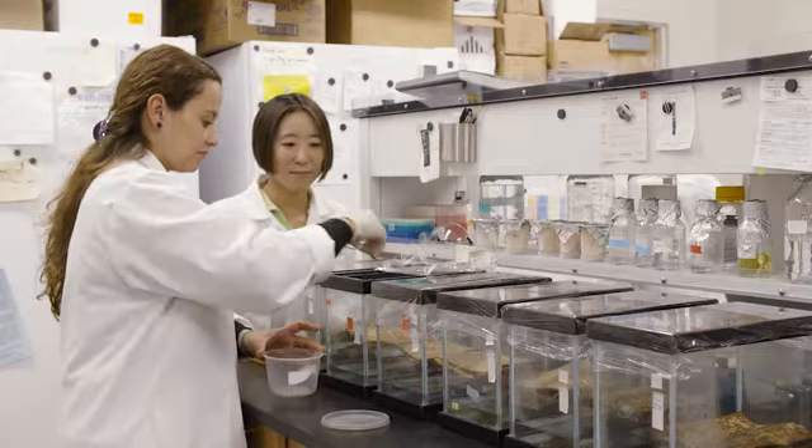I'm Dr. Cheryl Hayashi. I'm a spider silk biologist. I study the properties of spider silk and the genes for silk.